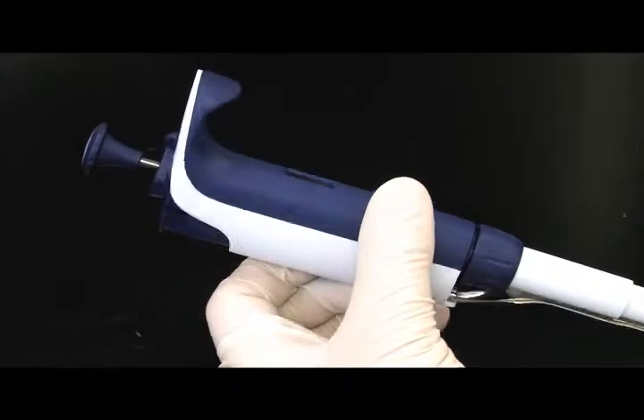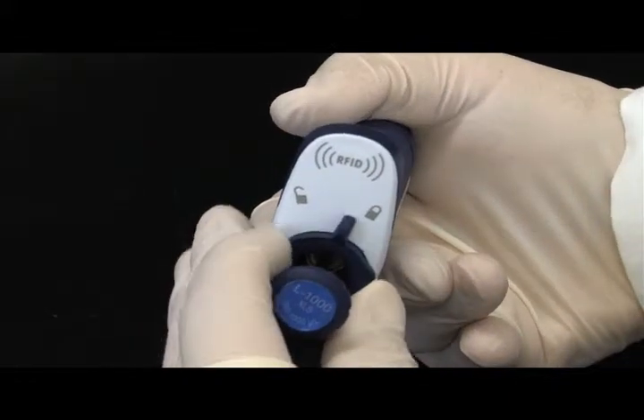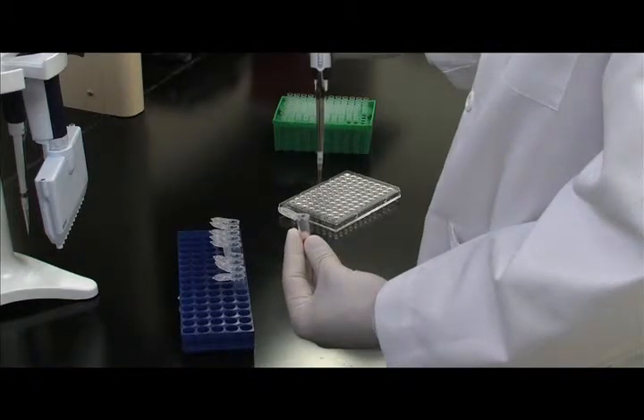Its reshaped body, contoured finger hook, and lighter springs give hours of ergonomic comfort. The enhanced lock mechanism engages easily and assures accurate volume delivery from first aliquot to the last.